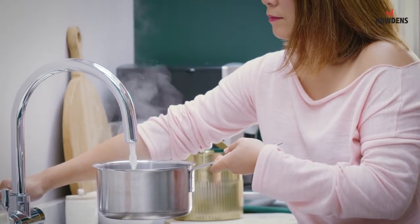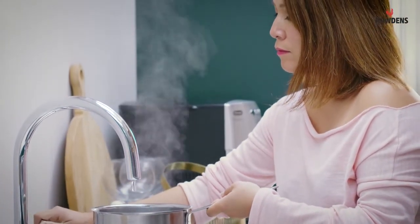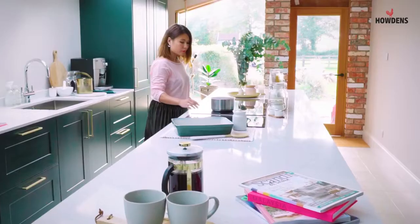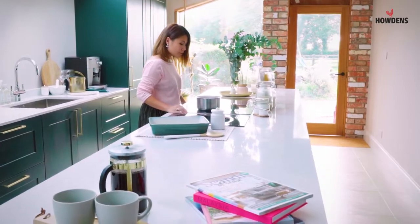I use the hot boiling tap mainly for coffees and teas, or when I actually need to fill a small pan of water for pasta or rice. Instant hot water — who doesn't like instant hot water? You don't have to boil the kettle anymore.